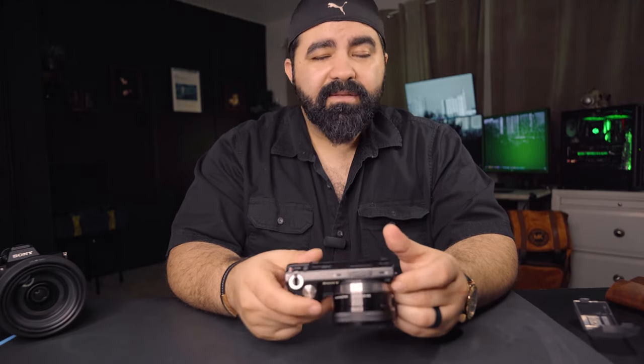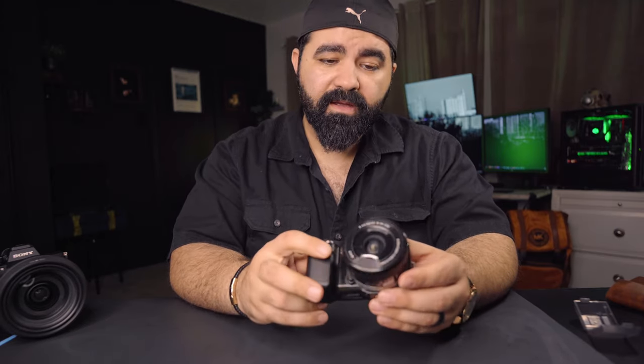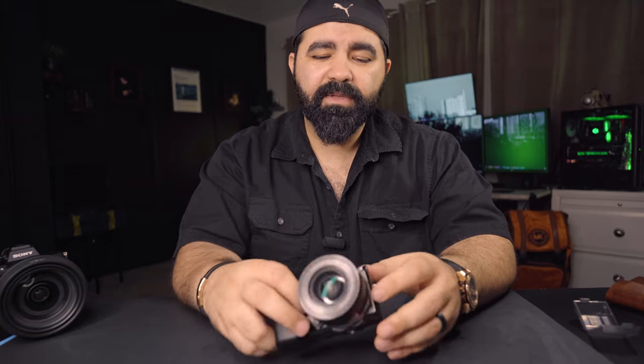The Sony A6000 had everything and was still a lot cheaper. But if you're just starting and your budget is less than $200, this is great. If you can wait and save up, go for the ZVE-10 — and Sony, that name is horrible, please do something about it. Stop giving cameras stupid names. Hope you guys enjoyed the video — thank you for watching, see you in the next one!